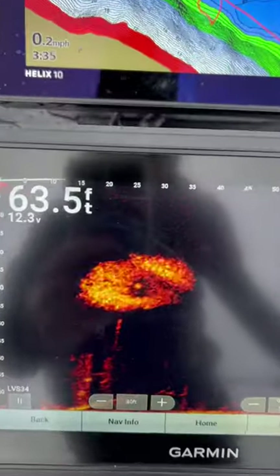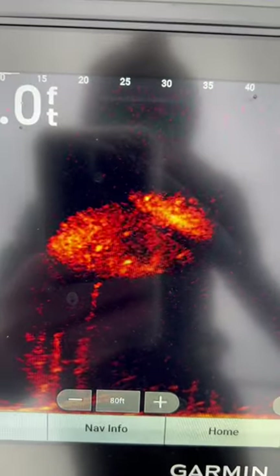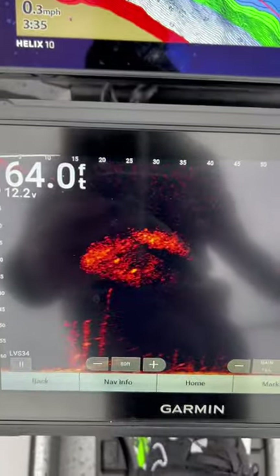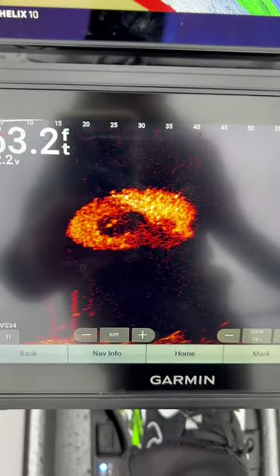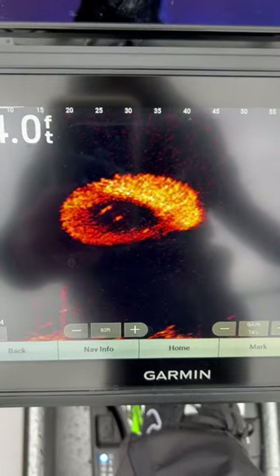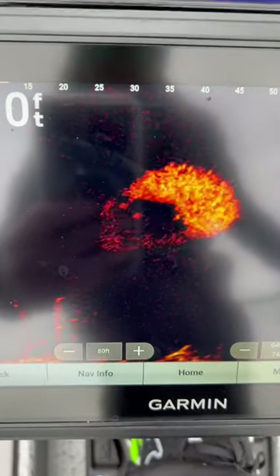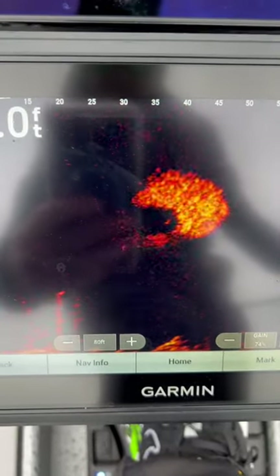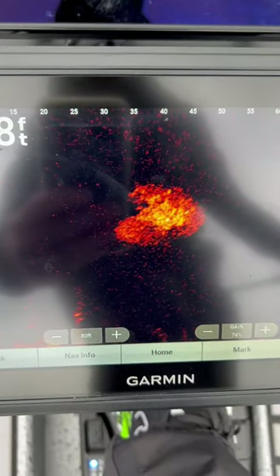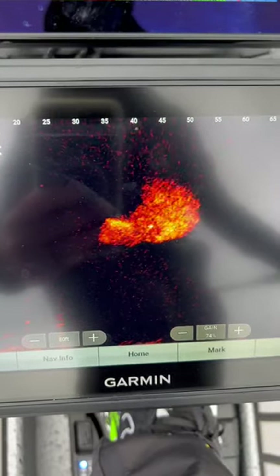Check out these bass making a hole in that bait pod. There's three or four of them in there, making a big hole in it. Look at that — there's two of them in there right now. Three. I think they just go in there and feed on a few and then come right out. Crazy.